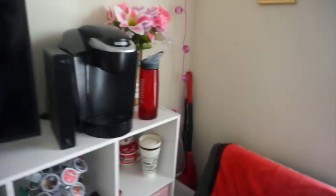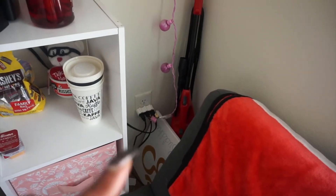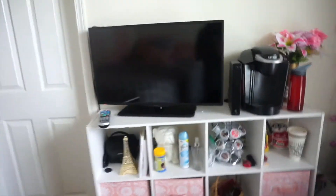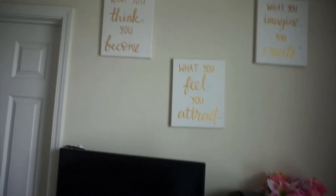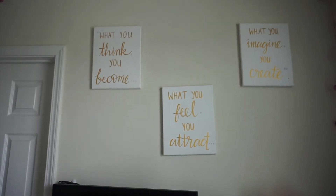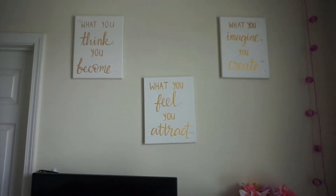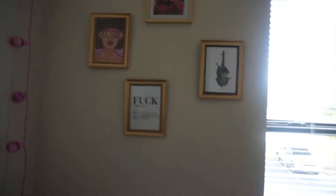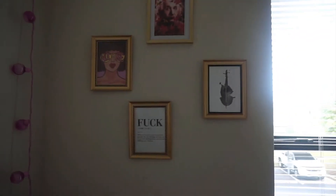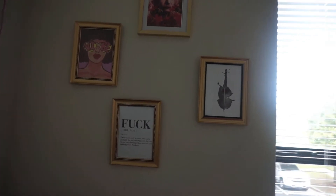The other cubicle over there doesn't have anything in it. Back here I have my vacuum and part of a canvas I don't want up anymore. My TV — overlook how that looks. And then above it, I have my quote that I try to live by. It says, 'What you think you become, what you feel you attract, and what you imagine you create.' Right here I just have a little gallery of pictures I thought were really cute.